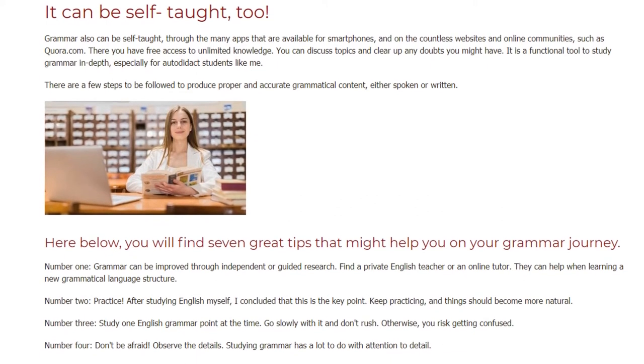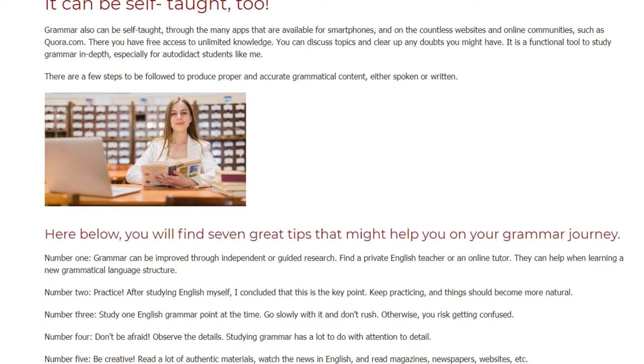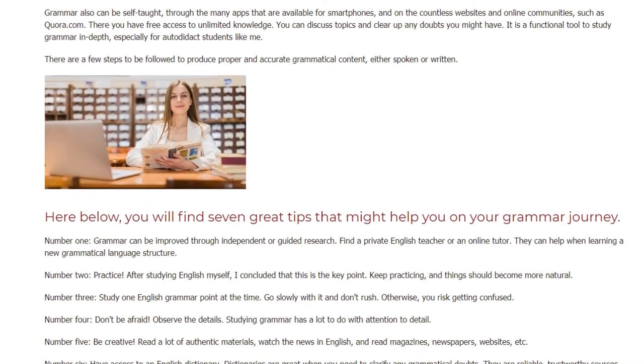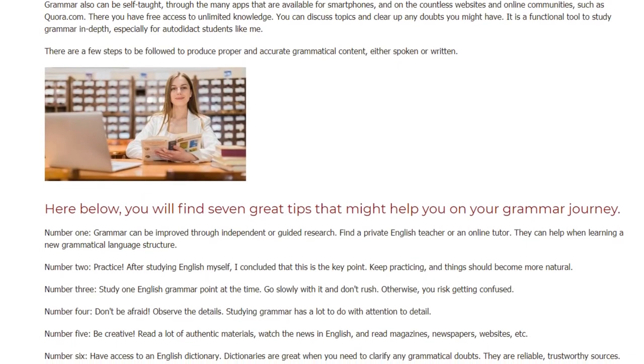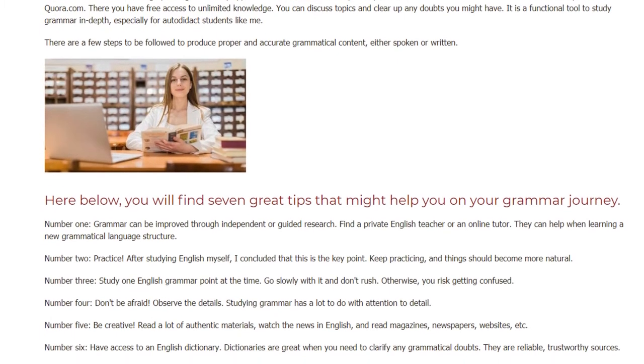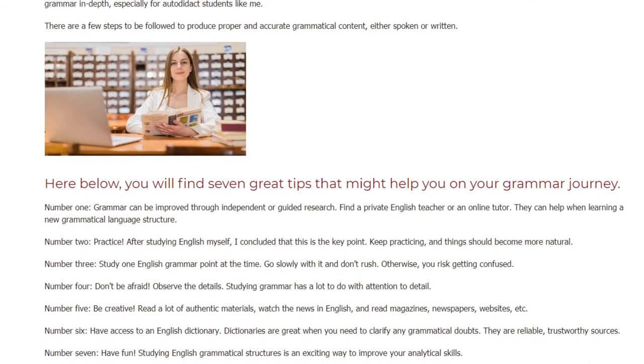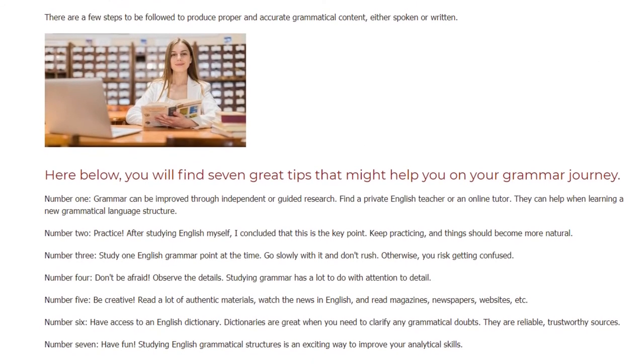Number 2: Practice. After studying English myself, I concluded that this is the key point. Keep practicing, and things should become more natural. Number 3: Study one English grammar point at a time. Go slowly with it and don't rush. Otherwise, you risk getting confused.